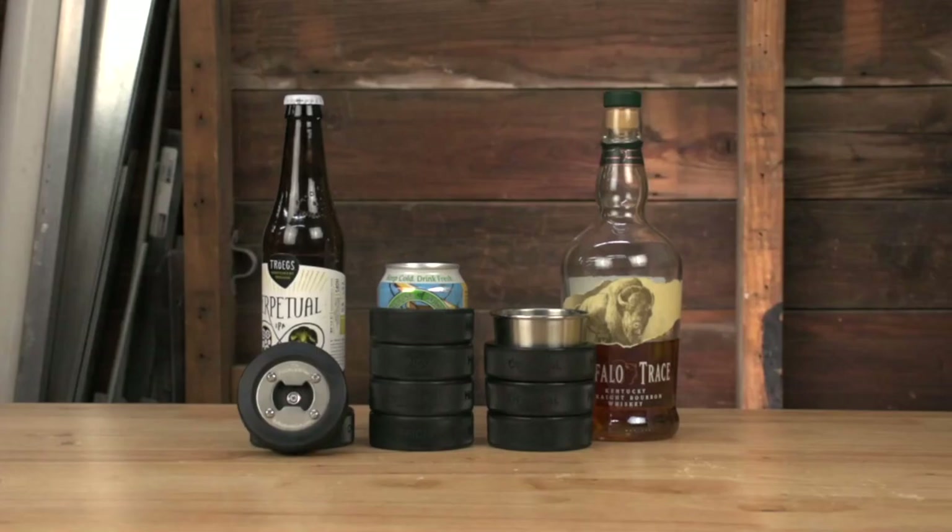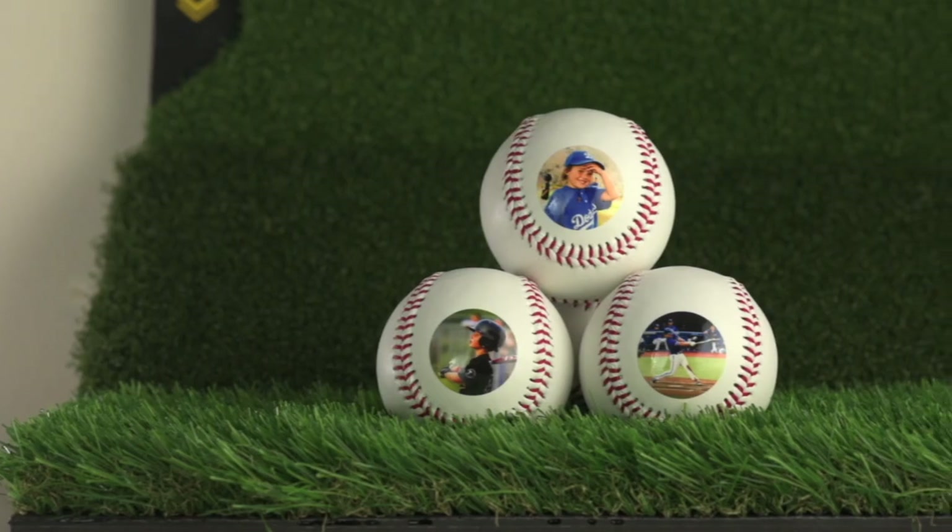Hey everybody, my name is Dave Sheffield. I'm the owner of Buffalo Bottlecraft. We're a small manufacturing business based in Buffalo, New York, and we make gift products for the hockey, baseball, and golf niche.